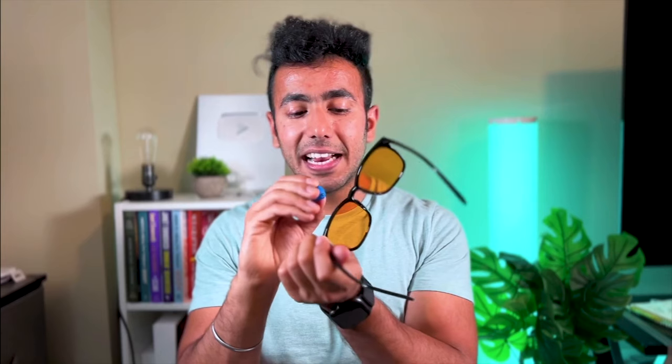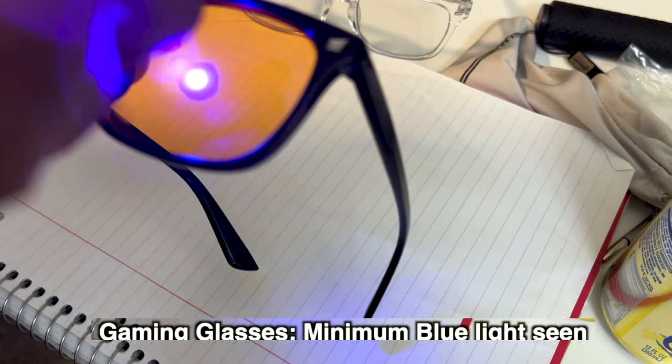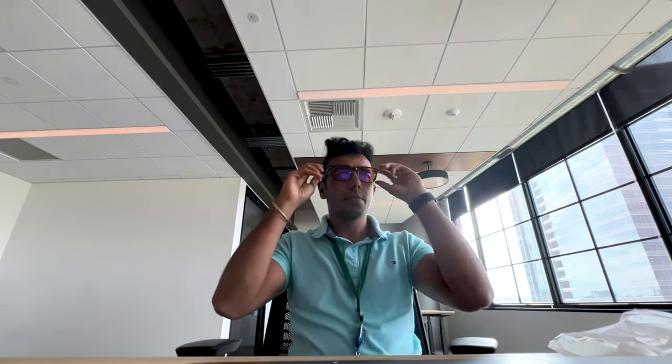The gaming glasses give a warm, yellowish-orange effect - similar to what the Flux app does to your screen. Most of the harmful blue light is gone and you have a warm effect. I personally love this warm effect because I can sit at my laptop and get lost in coding. I don't feel the need to take a break as often and I feel more productive through these glasses. This is the biggest advantage - whether you switch from your laptop to phone to TV or any screen, you have the blue light filter on.